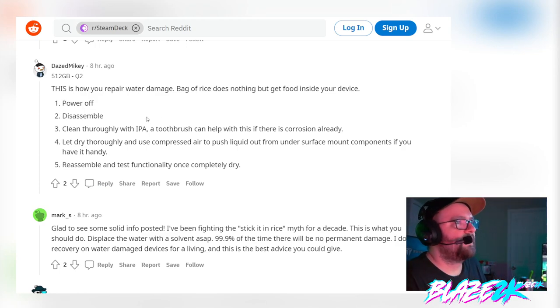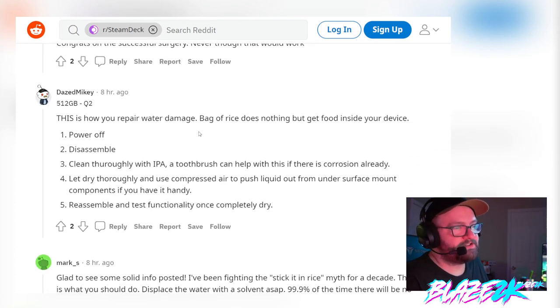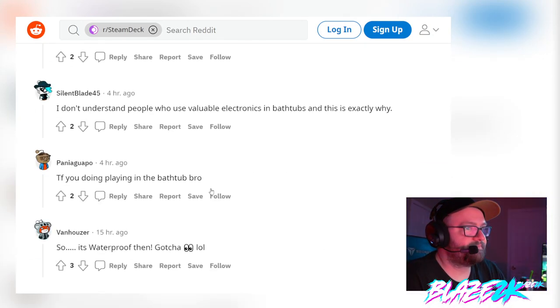Here's a great comment from someone called Dazed Mikey: 'This is how you repair water damage — a bag of rice does nothing but get food inside your device.' His tips: power it off immediately, disassemble it, clean thoroughly with isopropyl alcohol — a toothbrush can help if there's corrosion already — let it dry thoroughly, and use compressed air to push liquid out from under surface mount components. Then reassemble and test once completely dry.